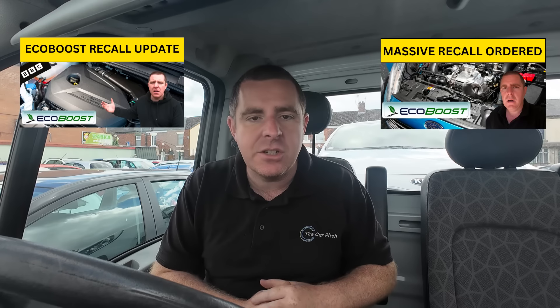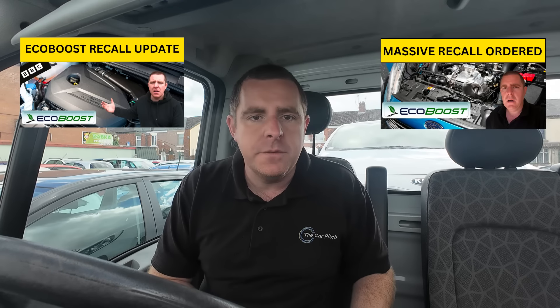We're going to go back to January of this year. I actually did a couple of videos on the Ford EcoBoost, which you can see in the link description so you can get a timeline of events. The story broke in January of this year, 2024, actually in the United States.